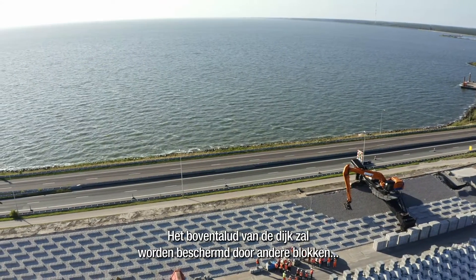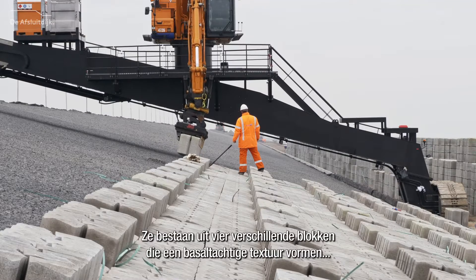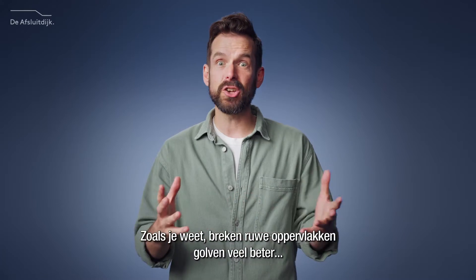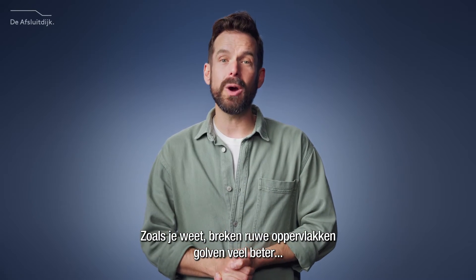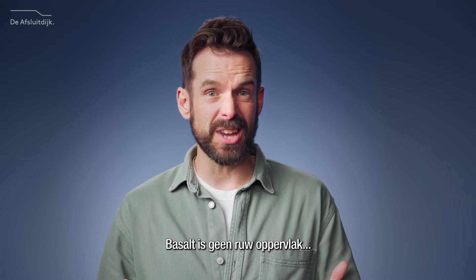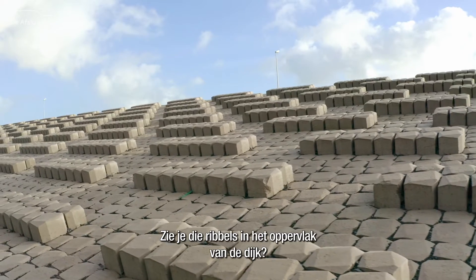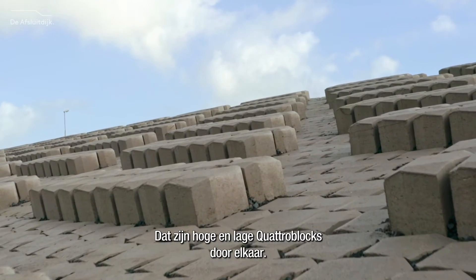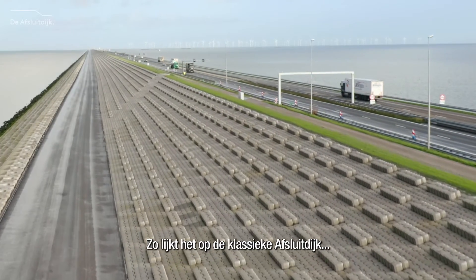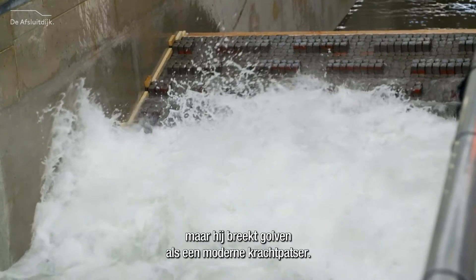The upper slope of the dam will be protected by different blocks known as quattro blocks, which consist of four distinct blocks that form a basalt-like texture when connected together. As you know, rough surfaces break waves much better, thereby reducing wave overtopping. Basalt isn't a rough surface, however, but there's nothing a little Dutch ingenuity can't fix. Those ribs in the dam's surface are high and low quattro blocks mixed together. This way, its looks resemble the classic Afslout dike, but it breaks waves like a modern powerhouse.